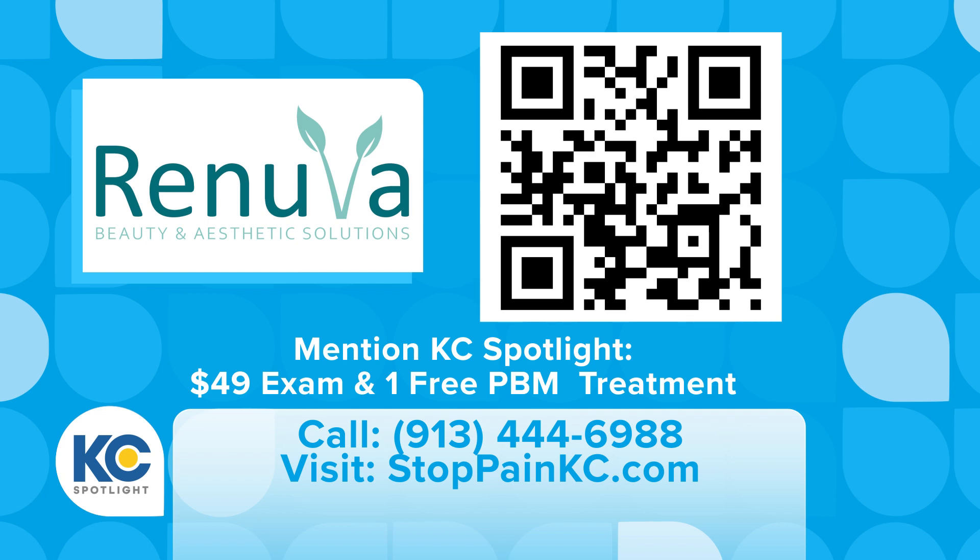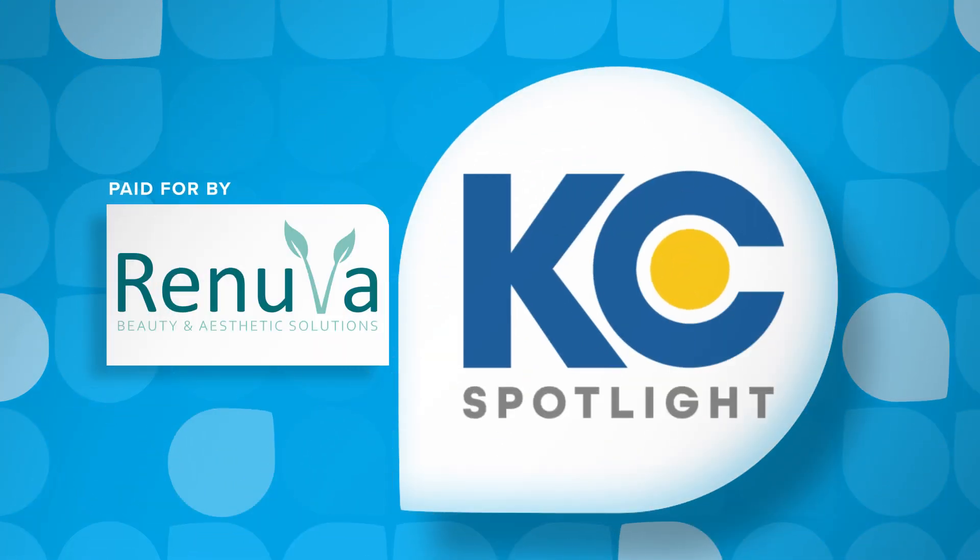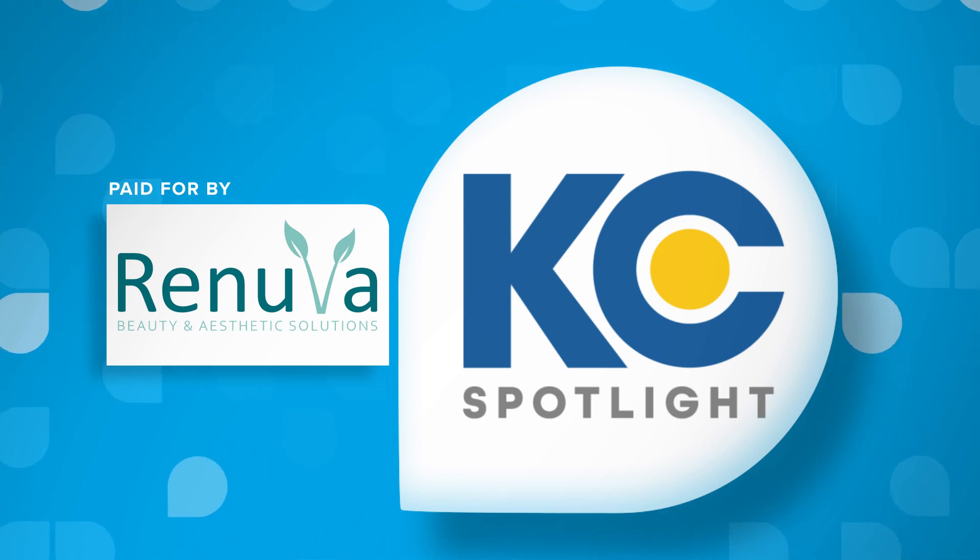There's a QR code, a website, and a phone number — lots of ways for patients to get a hold of us. We're here to help. This Kansas City Spotlight has been paid for by Renuva Back and Pain Centers.